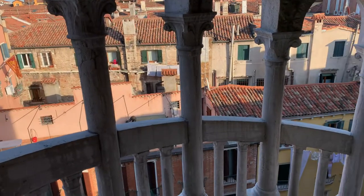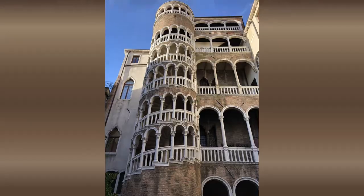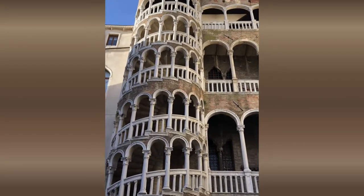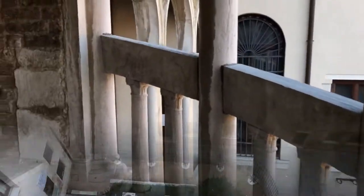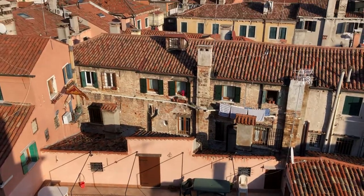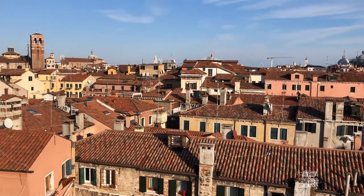The full name of the tower is Scala Cantarini del Bovolo. Bovolo means snail, referring to the spiral shape of the staircase. Cantarini is the name of the family who lived in Venice 500 years ago. The architect who built this tower in the early 15th century was a member of the Cantarini family.